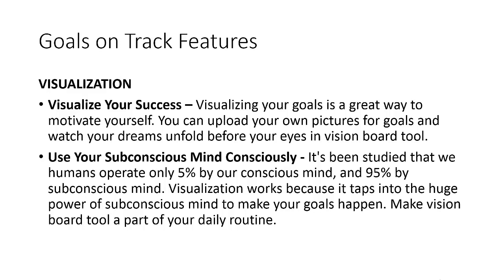Visualization is another handy feature of Goals on Track. I had read in a book that if you want to achieve your dreams, you have to be able to visualize them — by keeping pictures and photographs of what you want to achieve in front of you. This tool facilitates uploading your own pictures for goals so you can see them as you complete tasks and work toward your dreams. There's a study that said humans operate 5% by the conscious mind and 95% by the subconscious mind, and visualization helps you tap into this huge power of the subconscious mind.